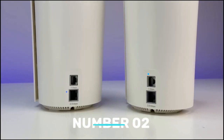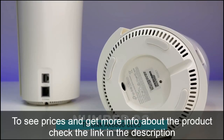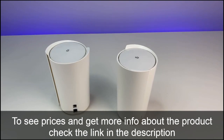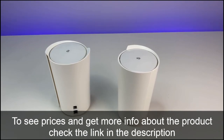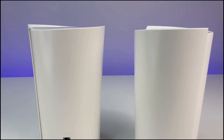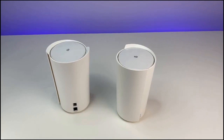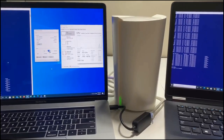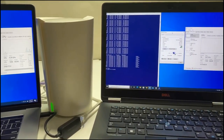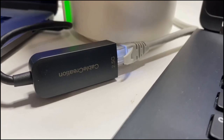Number 2: TP-Link Deco X90 AX 6600. Our favorite mesh router, the Deco W7200, is already available from TP-Link, but the company plans to launch a ton of new products this year. Included in this group is the Deco X90, which has a two-piece, tri-band construction similar to the Deco W7200, but boosts top speeds from AX 3600 to AX 6600. The price of the two-piece system is $450, which is about twice what the Deco W7200 costs.